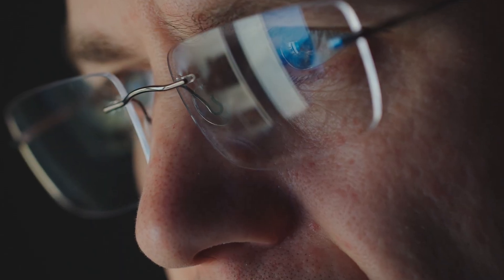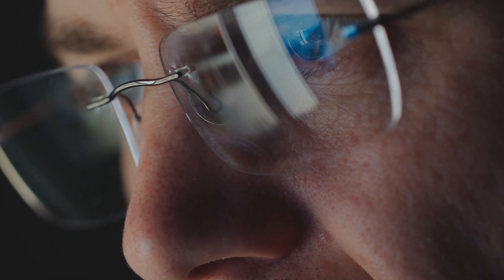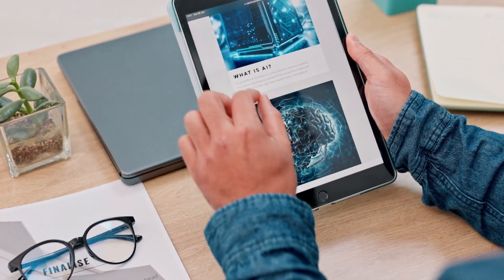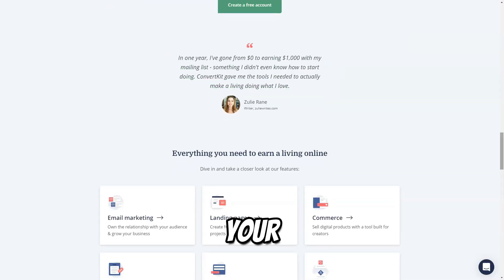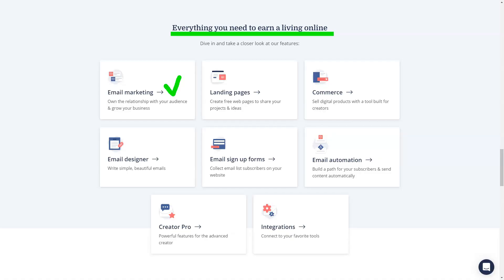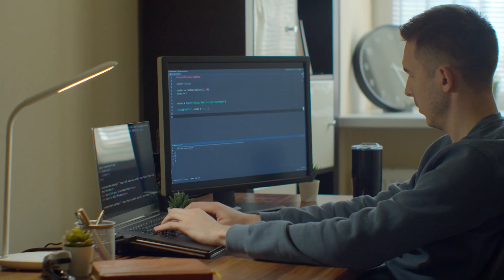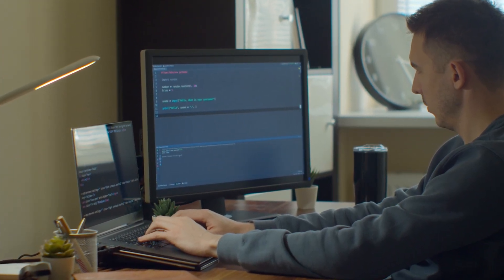ConvertKit allows users to create dedicated landing pages without needing any technical skills. These landing pages can be used to promote lead magnets, products, or services, driving conversions and expanding your audience. ConvertKit also offers seamless integrations with various third-party tools and platforms, including WordPress, Shopify, and social media, enhancing the user experience and allowing marketers to streamline their workflows.